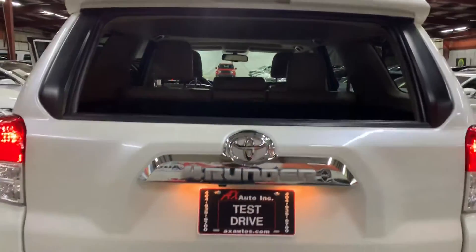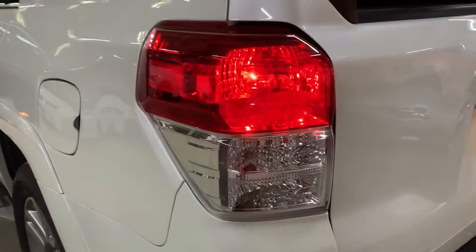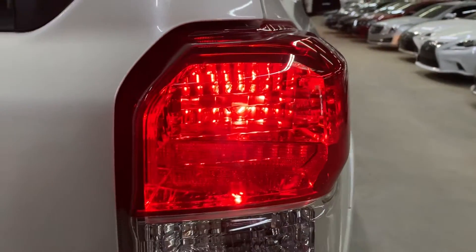While we're here, let's take a look at the tail lights. The tail lights are looking good and working perfectly.